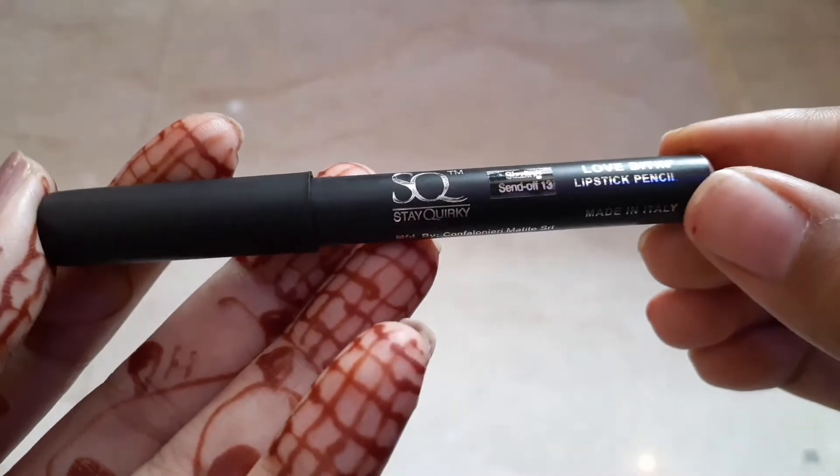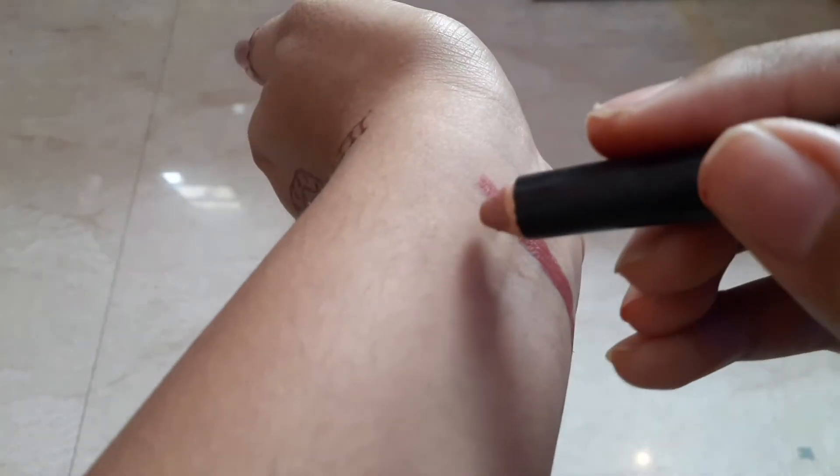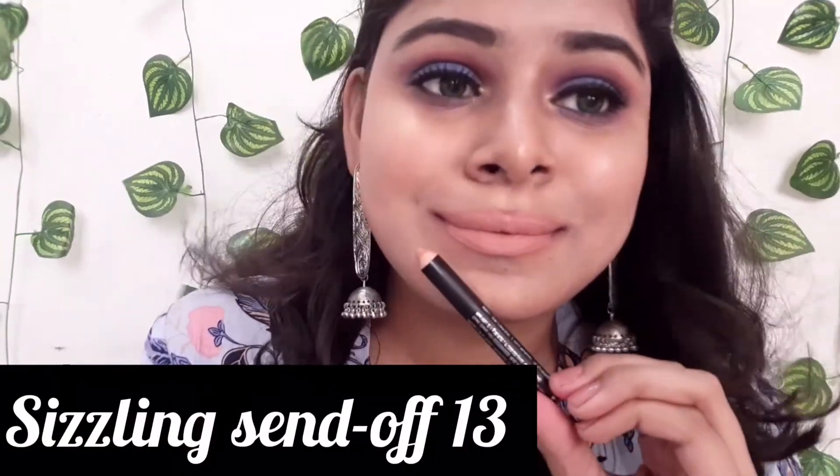The next shade I have is Sizzling Scent 13. This is a nude shade. Those with brighter or whiter skin tones will look especially good in this shade.